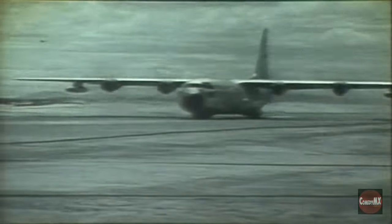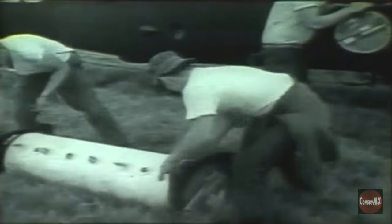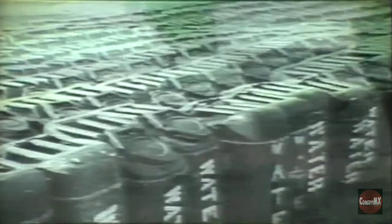This combat airfield is hungry. Its enormous appetite consumes tons of supplies each day — necessary supplies to sustain thousands of men and their machines. Many items must be delivered daily to keep Chu Lai operational: fuel for jets, high-velocity air-to-ground rockets, 20-millimeter shells for aircraft cannon, and food, usually sea rations, water and lots of it. And most important of all, fresh replacements.